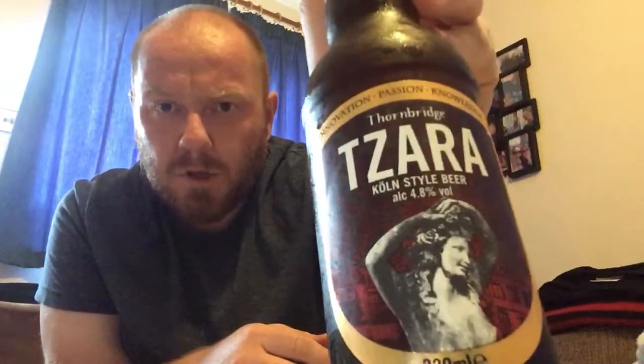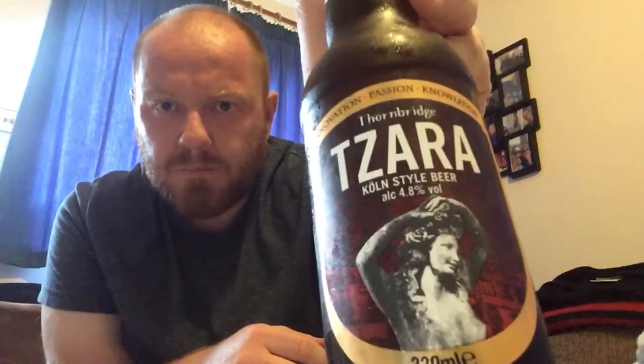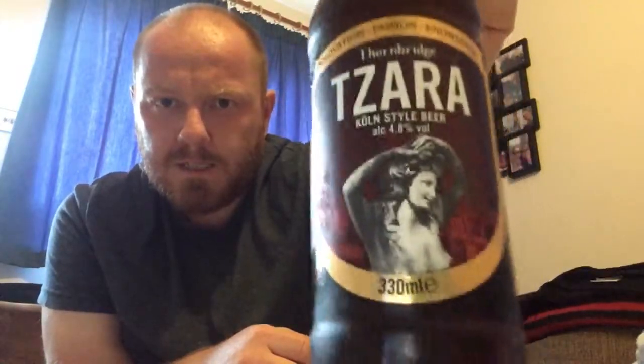There is the artwork — statues and things on there. That is a woman with her boobies out, so there you go. It's a 330ml bottle.